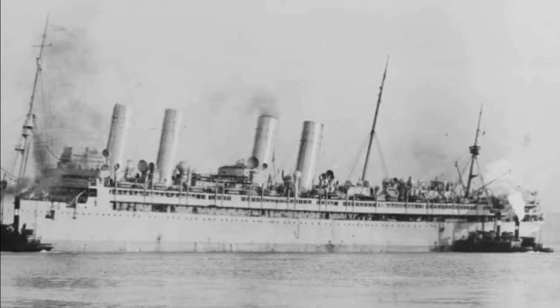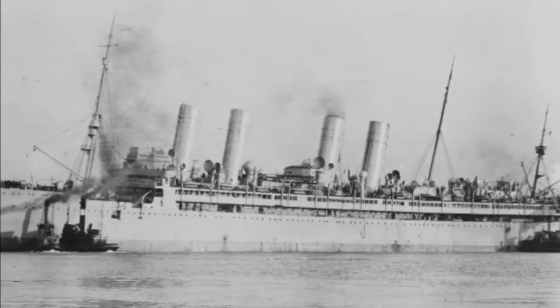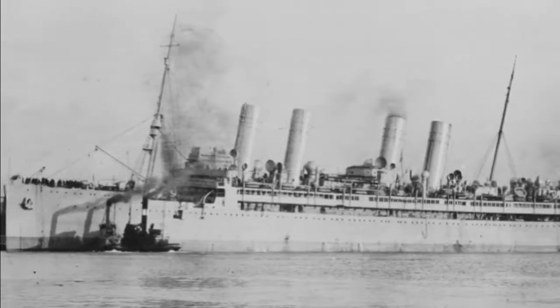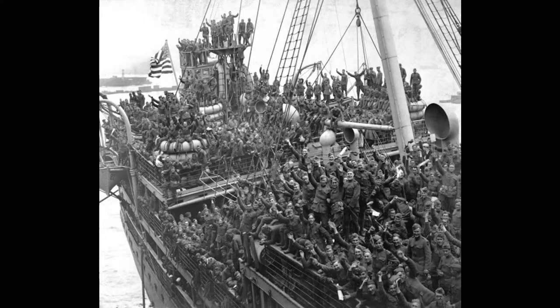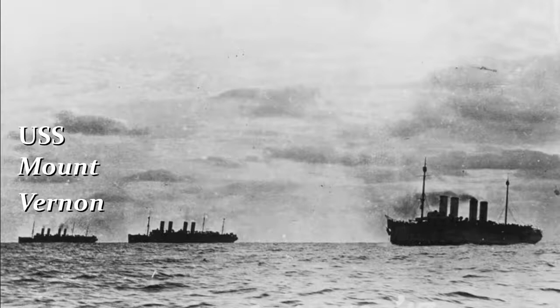In late summer 1918, USS Mount Vernon began the first leg of its ninth voyage. Starting in New York on August 24th, they crammed 4,900 soldiers into the ship and got underway for France. They traveled in convoy with other ships with destroyer escorts, as they always did, and arrived in Brest on September 3rd.